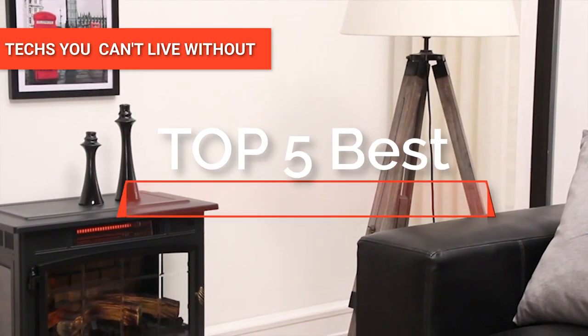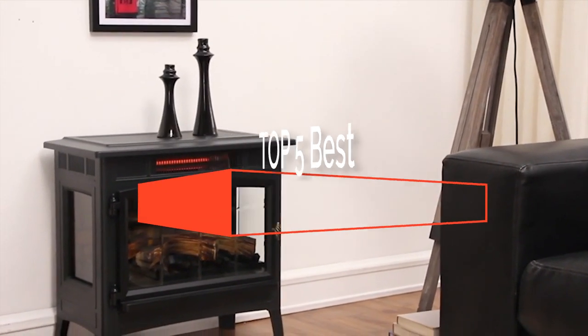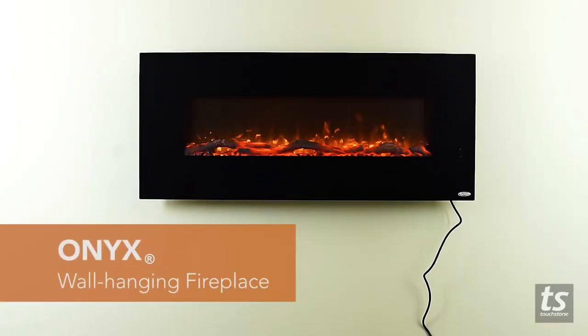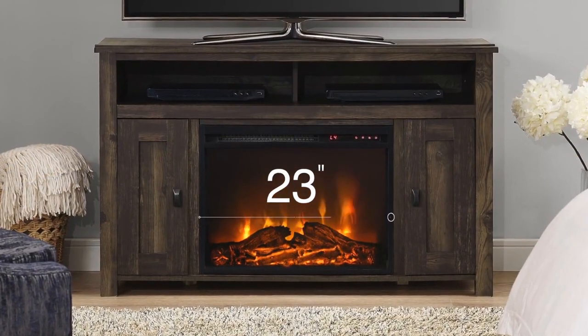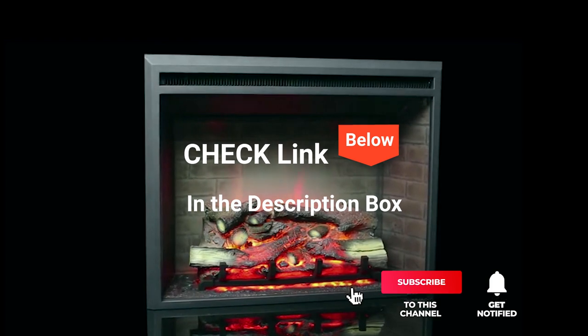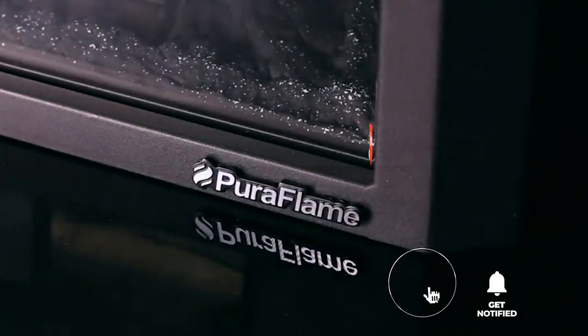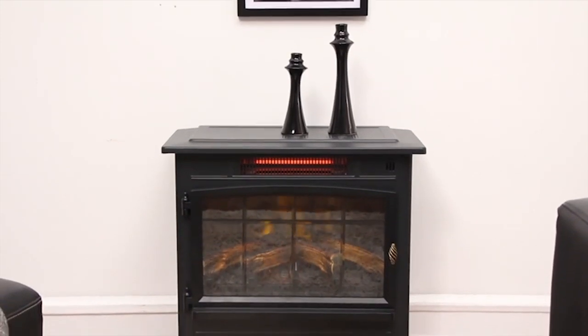Hey guys! In this video, we will look at the top five electric fireplaces available on the market today. We made this list based on our own opinion, research, and customer reviews. We've considered their quality, features, and values when narrowing down the best choices possible. If you want more information and updated pricing on the products mentioned, check the links in the description box below. Here are the top five electric fireplaces.